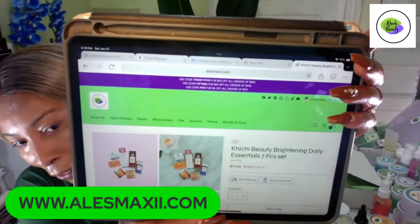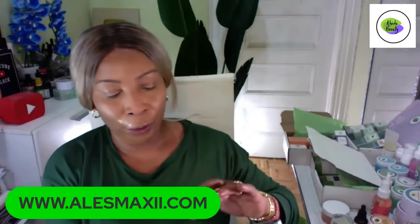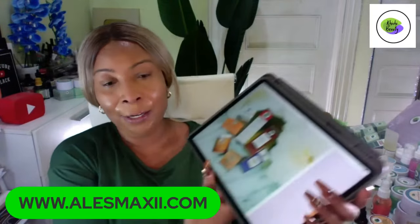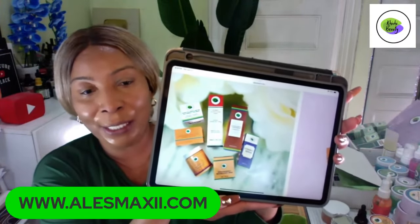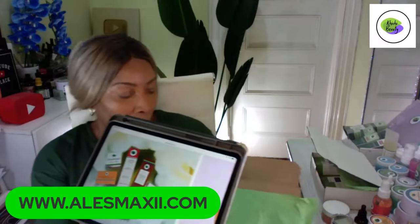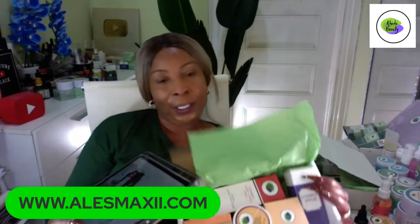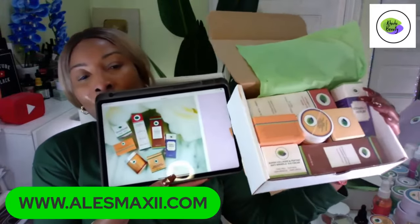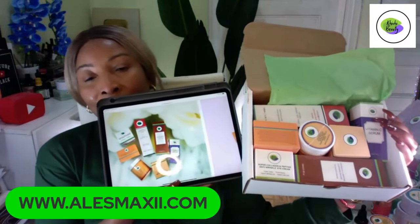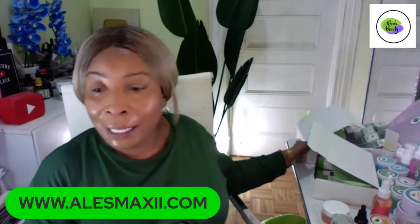No code needed — once you go in, you're going to see the discounted price right there. Just put it in your basket and you are good to go. This set has all seven pieces on the website, from cleansing and exfoliating to facial mask all the way to eye cream. Check it out on alexmaxi.com.